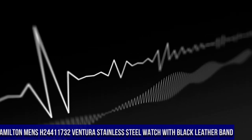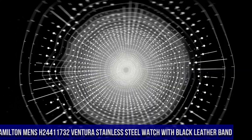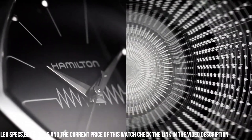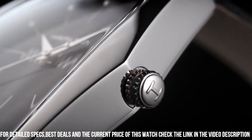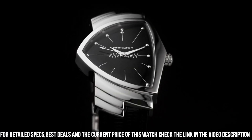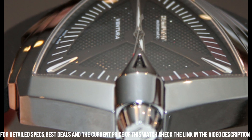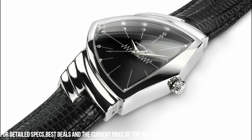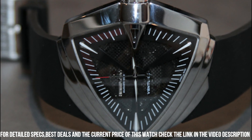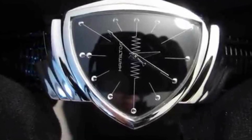Number 6: Hamilton Men's H24411732 Ventura Stainless Steel Watch with Black Leather Band. More beautiful in person. Water resistant to 50 meters, 165 feet — suitable for short periods of recreational swimming, but not diving or snorkeling. Asymmetric stainless steel case with a black leather bracelet. Fixed polished stainless steel bezel. Black dial with silver tone hands and dot indices, hour markers. Quartz movement. Scratch resistant sapphire crystal. Solid case back. Case diameter: 31 millimeters. Case thickness: 11 millimeters. Deployment clasp. Functions: hours, minutes.